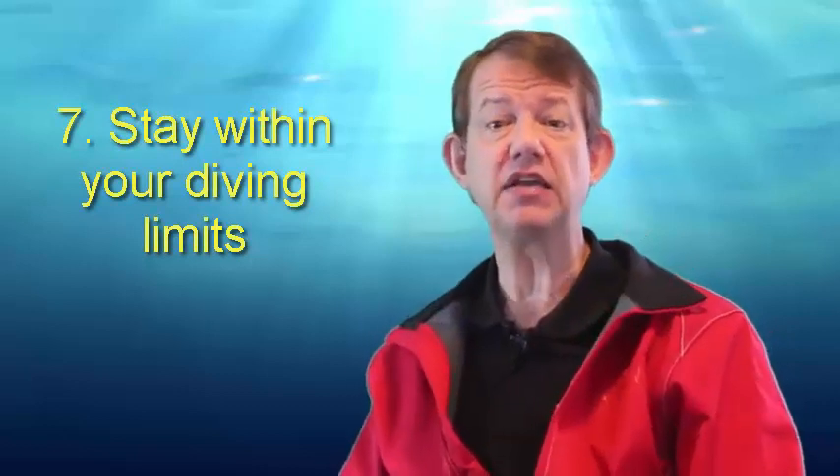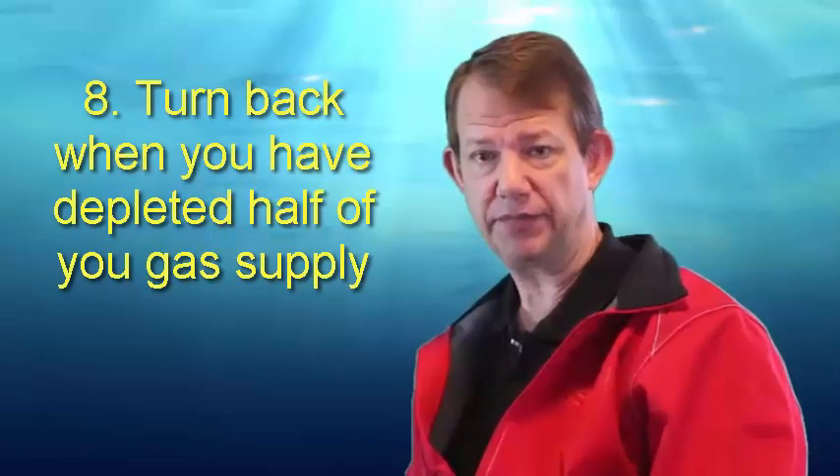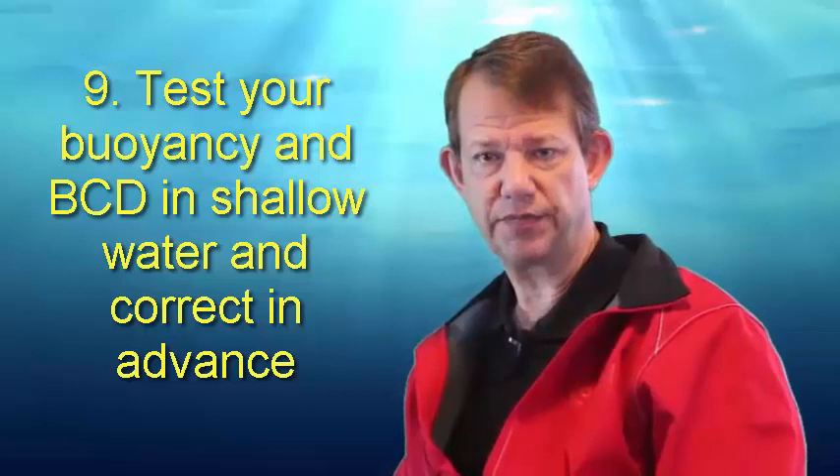Six, monitor your cylinder pressure at regular intervals. Seven, stay within your diving limits. Eight, turn back when you have depleted half your gas supply, because that will conserve enough gas for you to get back and to maintain positive buoyancy at the surface. Nine, adjust your buoyancy in protected shallow water, and if you find that there are buoyancy problems, abort the dive and fix the problem first. Signalling: the universal sign for low on air is a fist held close to the chest. That will indicate to your buddy that you are low on air and will allow you to make an ascent in a planned way.